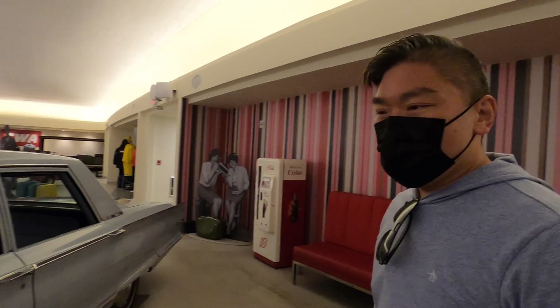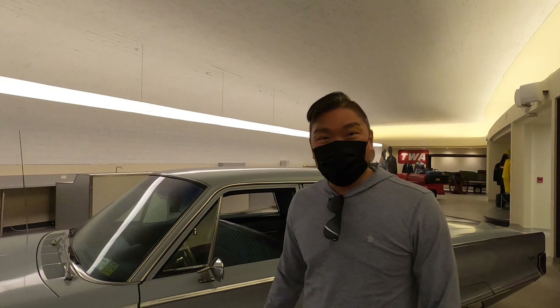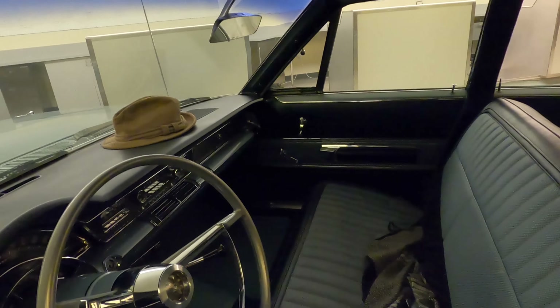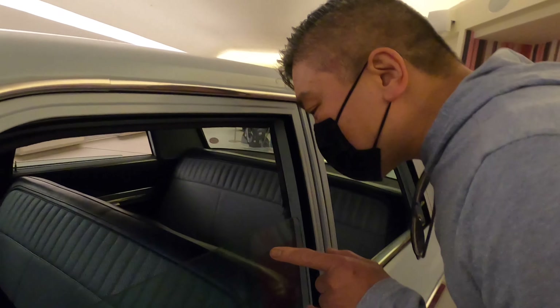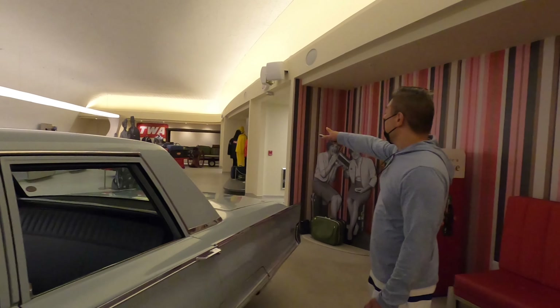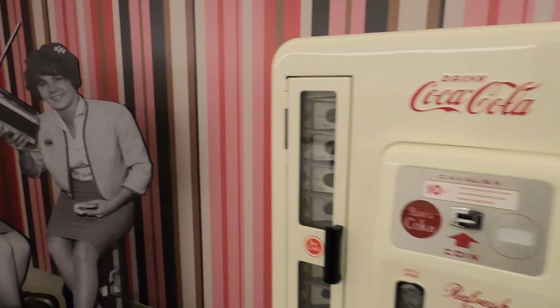They've got a little Chrysler here - I don't know this model too well, so I'm kind of taking a look at it. I'm more interested in the convertible outside but let's give this a shot. I love the soundtrack of this place. The interior looks pretty mint, which is pretty cool - somebody left some crumbs back there, I can't believe it. Love it. The Coca-Cola machine looks classic.